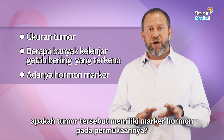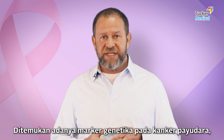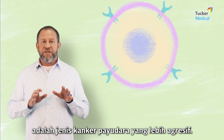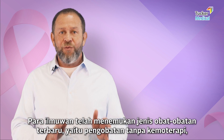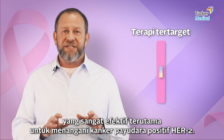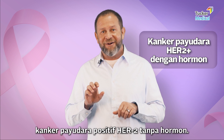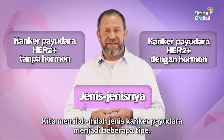Moving to the next level, we discovered a genetic marker in some breast cancers called HER2 — H-E-R number two. The HER2 protein is a more aggressive version of breast cancer. The good news is we also have new non-chemotherapy medications called targeted therapies that are especially effective in HER2-positive breast cancer. So now we're talking about HER2-positive breast cancers with hormones and HER2-positive breast cancers without hormones — we are subtyping the kinds of breast cancer.